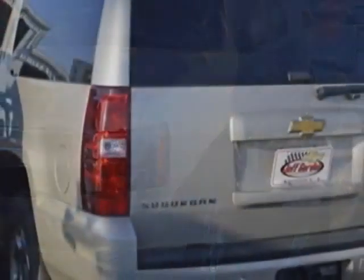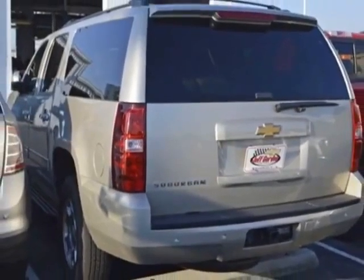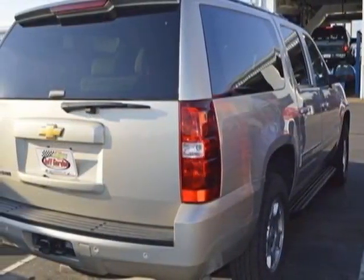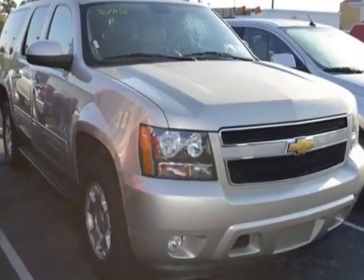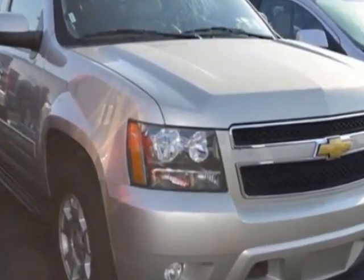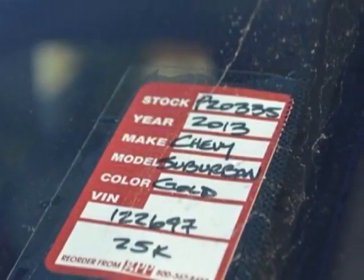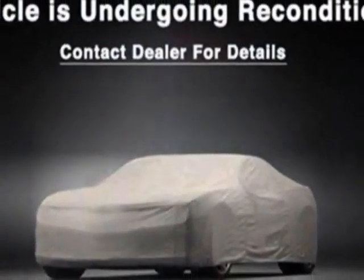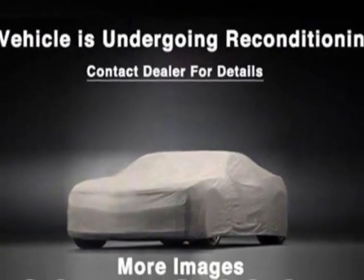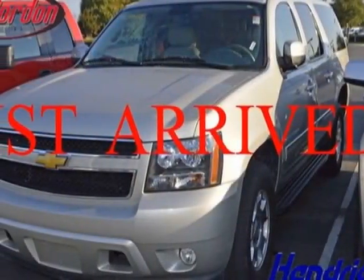For your protection, a warranty is available for this vehicle. This vehicle gets an estimated 15 miles per gallon in the city and an estimated 21 on the highway. This Suburban boasts a 5.3-liter engine and has a 6-speed automatic transmission. Another great feature is that this vehicle uses flex fuel.